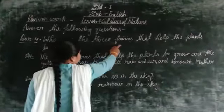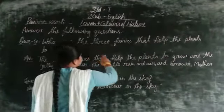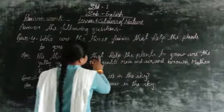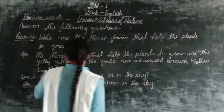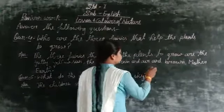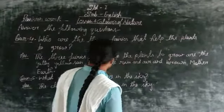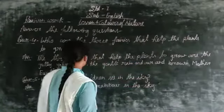Who are the three berries that help the plants to grow? The three berries that help the plants to grow are the jolly erosion, the general red and air and brown mother earth.